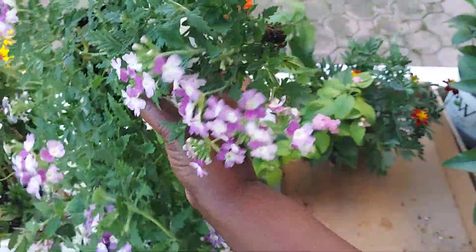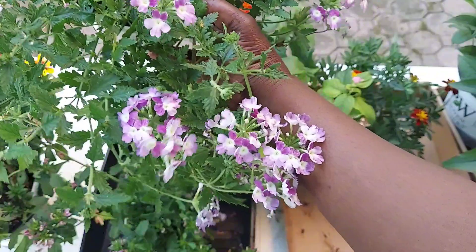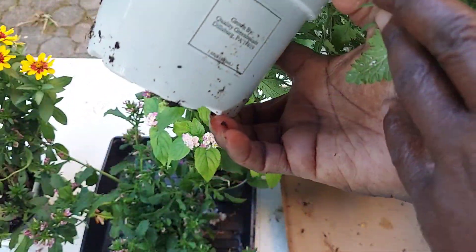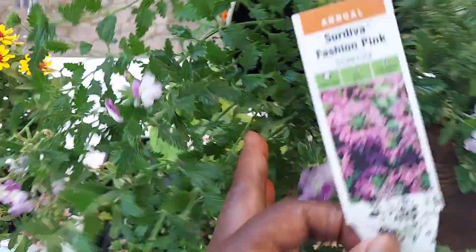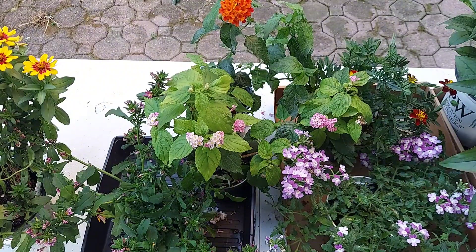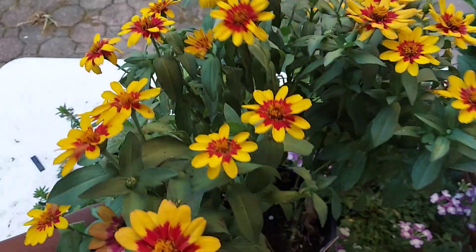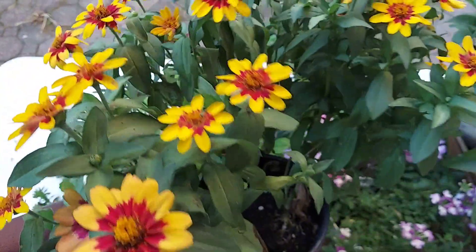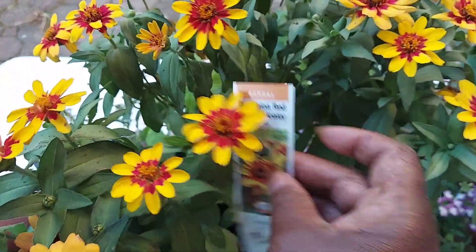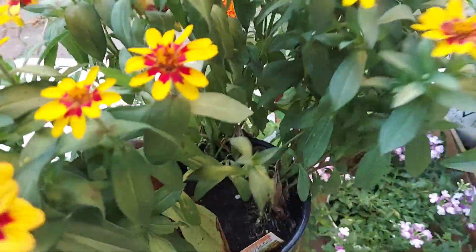I also picked up from the garden center this beautiful plant — not sure about the name, it's not listed, only the grower name is here. It will make a good filler in my bed by my garage. I also picked up this gorgeous Zinnia called Profusion Red Yellow Bicolor. I'm sure you'll see it in my bed on my next garden tour.